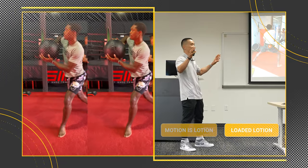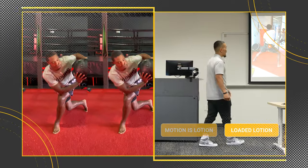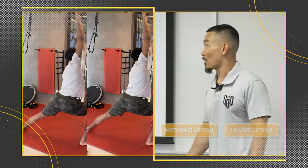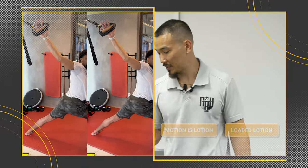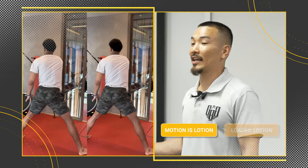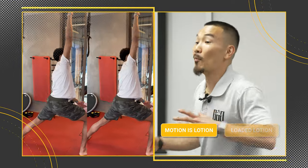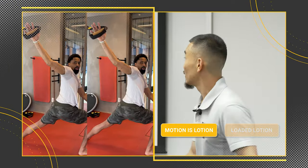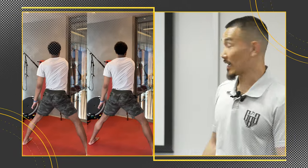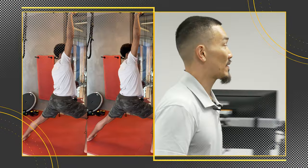He's still trying to figure it out — you can see his coordination is a little in question, but he's a pro athlete, he's going to figure it out. We got Spencer with the TRX — loaded lotion or motion is lotion? Motion is lotion. That's not external resistance, it's an assistance to get more leverage. You can't define what is being stretched or mobilized per se, because a lot of it is going to be different for everybody.